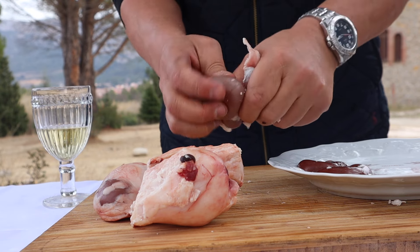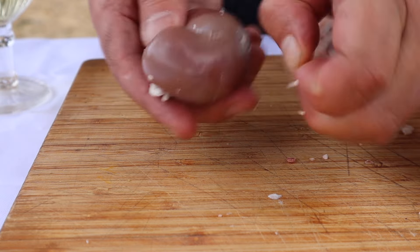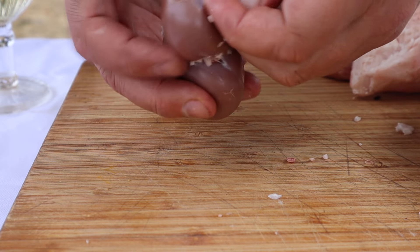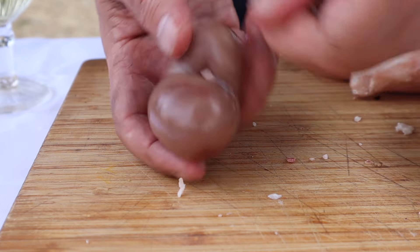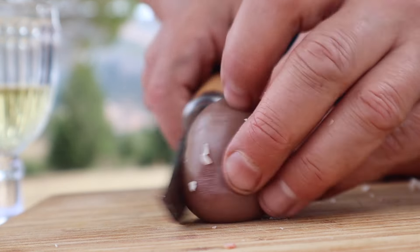The suet's easily peeled off by hand, and the very fine inner membrane is also removed. Each kidney is then halved.